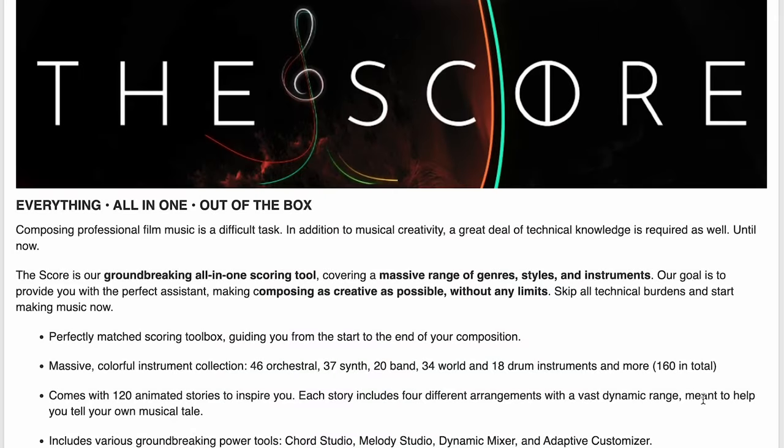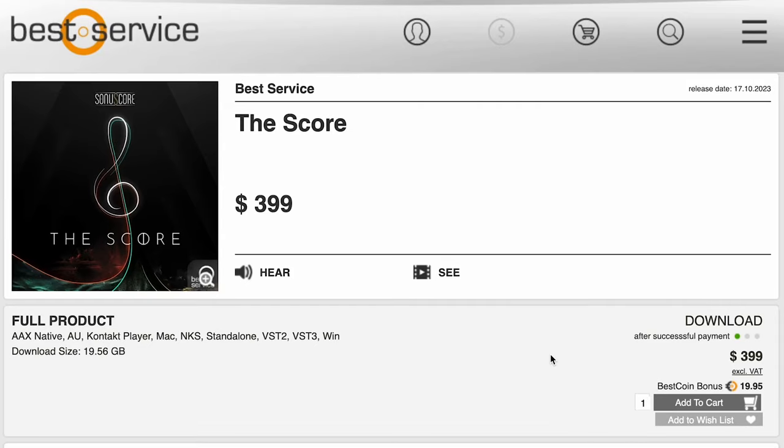Promising to be a groundbreaking all-in-one tool covering a massive range of genres, styles, and instruments, this Kontakt Player library is available for $399 over at Best Service. I'll also include a link if you'd like to do the cross-grade to pick up The Score for $299 if you own Orchestra Complete 1, 2, or 3.